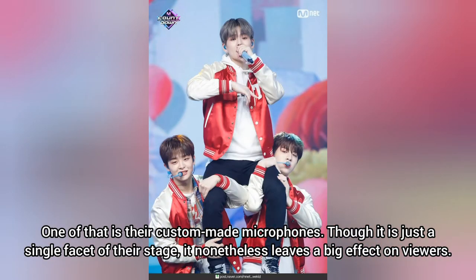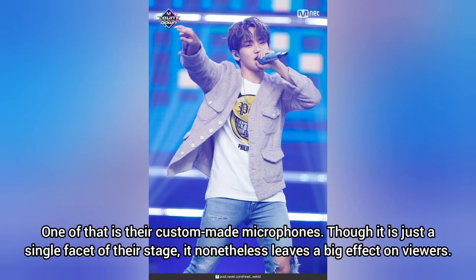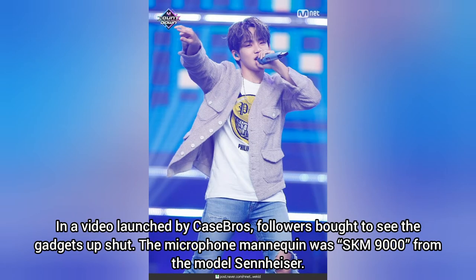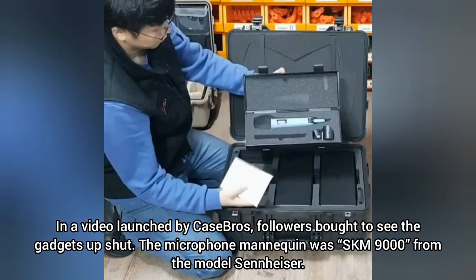Though it is just a single facet of their stage, it nonetheless leaves a big effect on viewers. In a video launched by Case Brothers, followers got to see the gadgets up close.